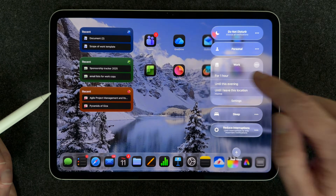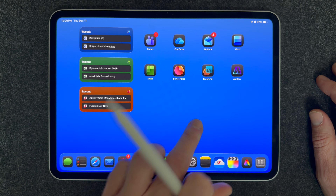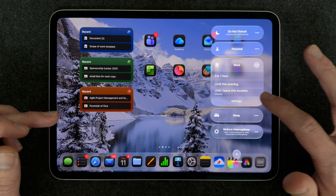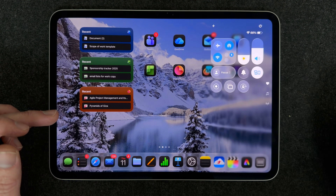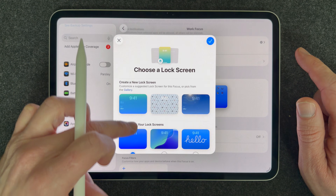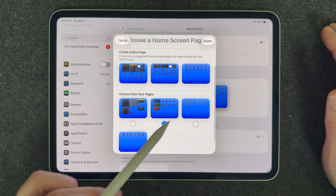To set up a Focus, pick one of those pages and put all the apps and widgets you want for it. For a work focus, I like to put my Microsoft apps and Microsoft widgets on that page. When it's time to focus on work, I go up to the Control Center, select my Work Focus, and everything else clears away. To configure it, pull down in the Control Center, select the Work Focus, go to Settings, pick a lock screen, and then select the page you set up for that Focus.